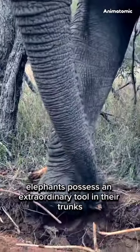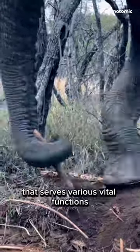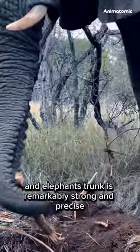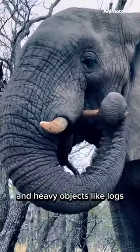Elephants possess an extraordinary tool in their trunks, a sophisticated adaptation that serves various vital functions. Equipped with over 40,000 muscles, an elephant's trunk is remarkably strong and precise, enabling them to grasp delicate items like grass and heavy objects like logs.